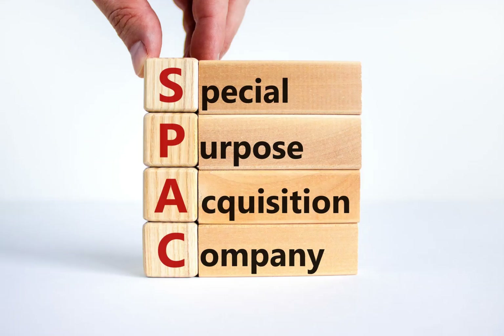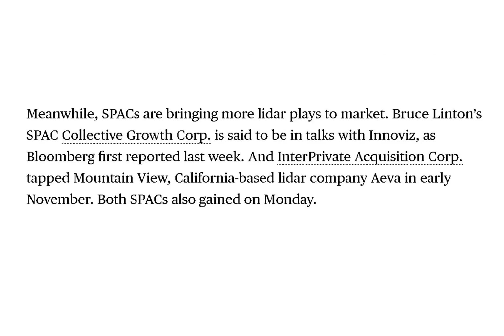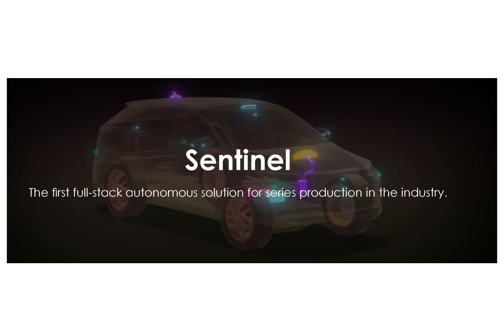Luminar raised $590 million when it was acquired by a SPAC called Gore's Metropolis. A special purpose acquisition company is formed to raise money through an IPO, then acquire an active business. This stock is backed by some big names like Peter Thiel, GoPro founder Nick Woodman, Volvo, and VectoIQ — the firm that helped Nikola Corp go public. Two other SPACs are linking up with LiDAR companies: Collective Growth acquired Innoviz, and Interprivate acquired AVA. This company started in 2012 and is headquartered in Orlando, Florida, and its stock can be found on the NASDAQ and Mexican bolsa.